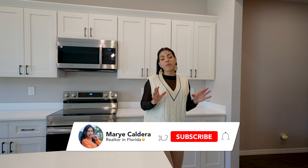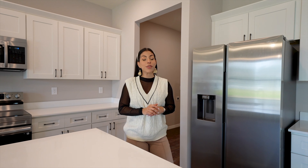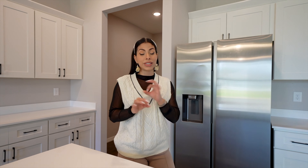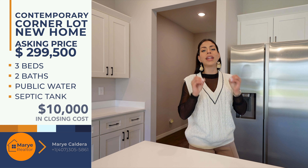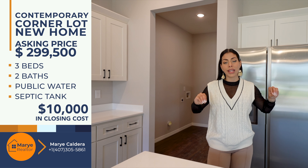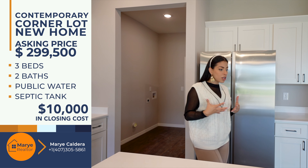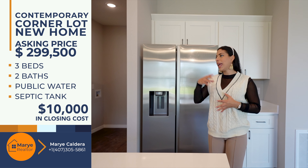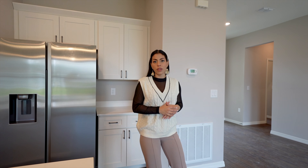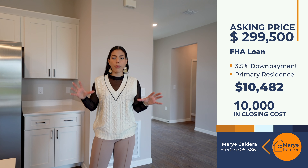Alright, we've finished the tour of this beautiful property — another showcase here in Ocala, Florida. The asking price for this contemporary new construction corner lot in Ocala, Marion County, is $299,500 — well below comparable properties with the same finishes. On top of that, the builder is providing $10,000 in closing costs, regardless of your loan program. That's a great option for buyers looking to save extra cash.